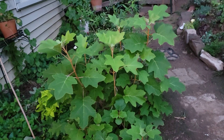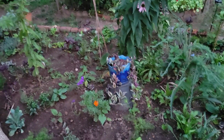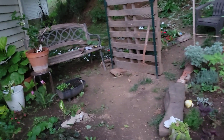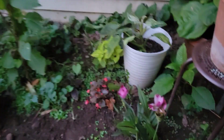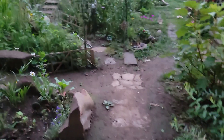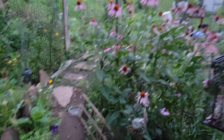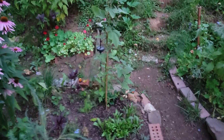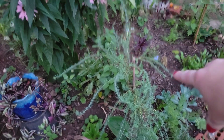Look how fabulous the oak leaf hydrangea is looking after that rainstorm — everything's looking so beautiful over here. We've also got ginger, though I've got to put some kind of containment around that plant.